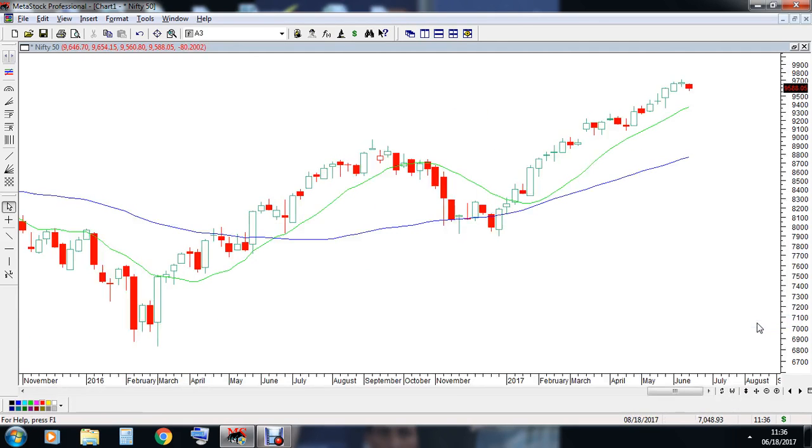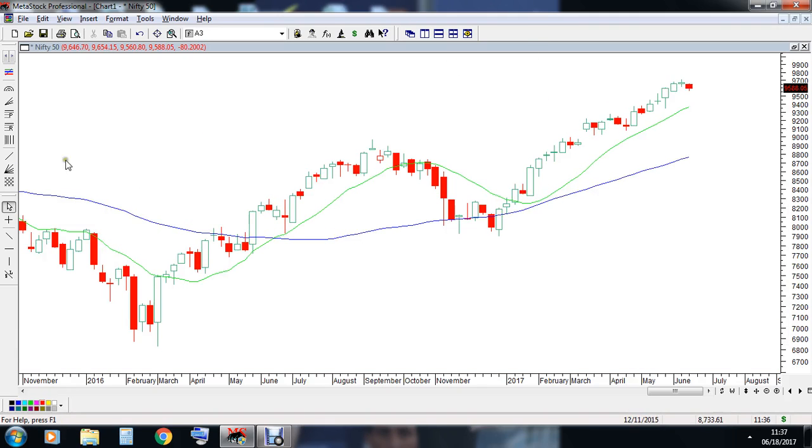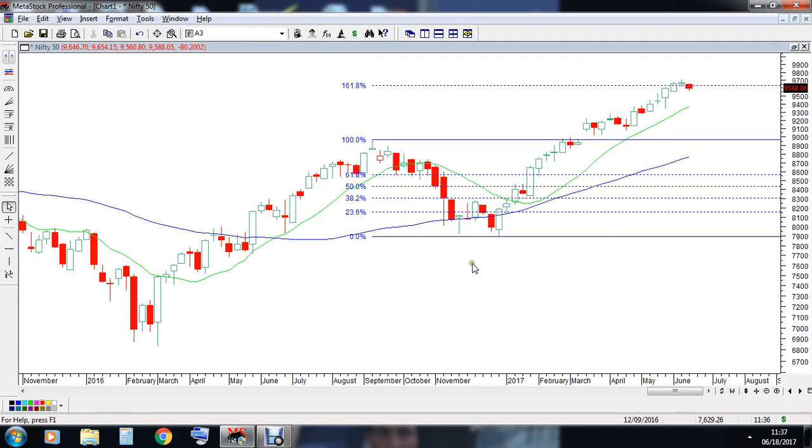Let's check the weekly chart. In the weekly chart, last week what we saw was the RSI had shown levels of 77.23, which is a pretty much fairly overbought level. Apart from this, Nifty is also facing stiff resistance from the 161.80% Fibonacci extension, due to which we have seen last week the market has come down a little bit.